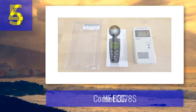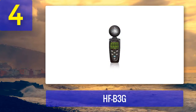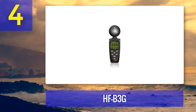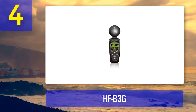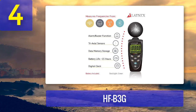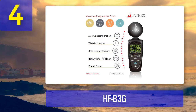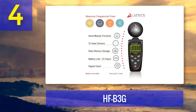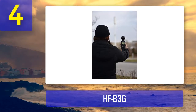Coming in at number 4: HFB3G. Most detectors tested used 9-volt batteries, but the HFB3G is the only detector we found with a rechargeable battery. With a single charge it can run for 15 hours, which is adequate for normal home use. In addition to the rechargeable battery, it offers useful features including a digital clock, data memory storage, and a three-axis sensor.